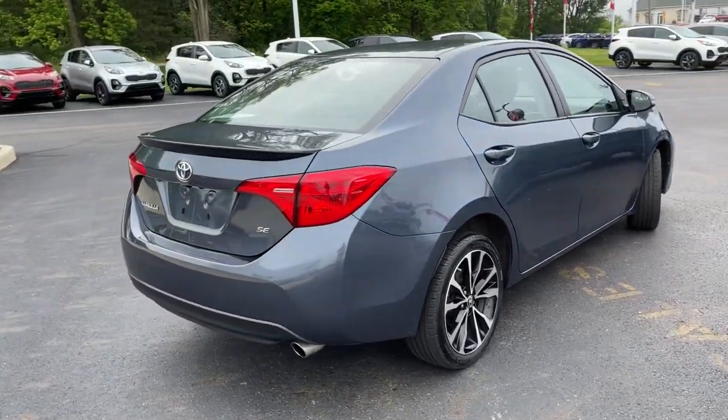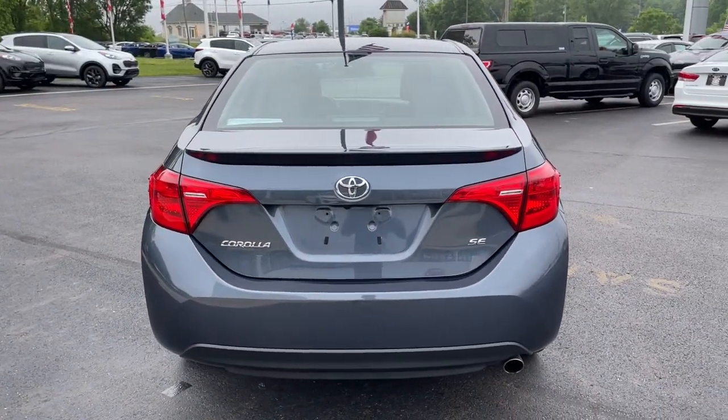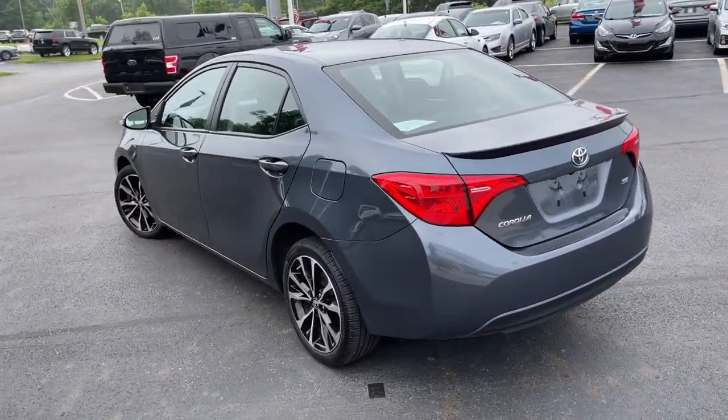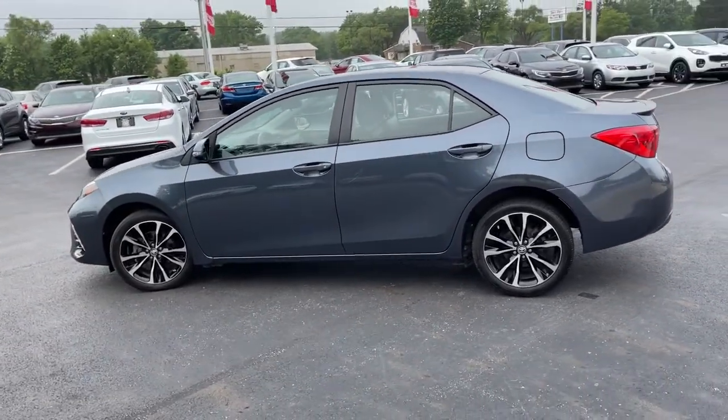Take a closer look at this vehicle. Its design and features represent an outstanding value. These are just some of the great options this vehicle comes with: electronic stability control, trip computer, power windows, bucket seats, and power steering.